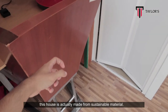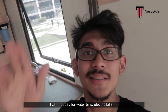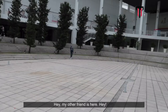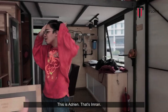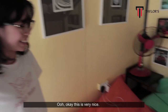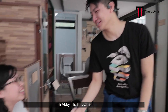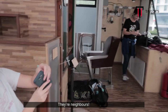The next best thing about this house is that it's made from sustainable materials. This house is basically off the grid — I don't pay for water bills or electric bills, because it's all provided by mother nature. Hey, welcome to my house! My other friend is here — this is Adrian, that's Imran. What do you think of the house so far? I love it; I would like to stay here for real!